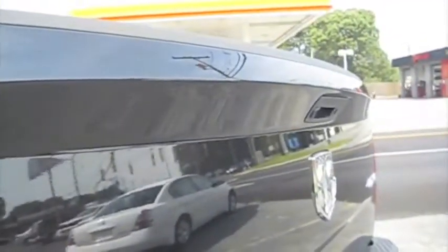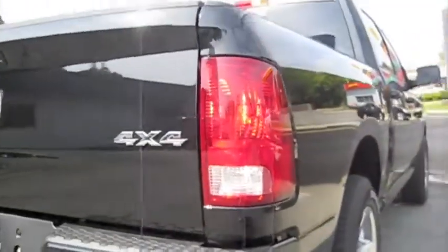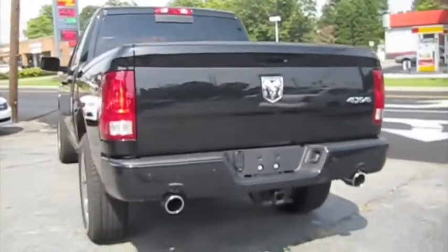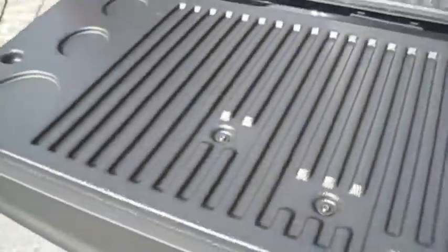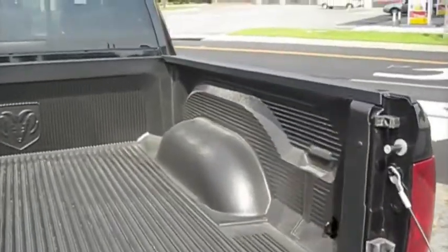You have an extended section of the tailgate here — it acts almost as an integrated spoiler. It also has your backup camera housed in. You can see the parking sensors right above the dual exhaust.